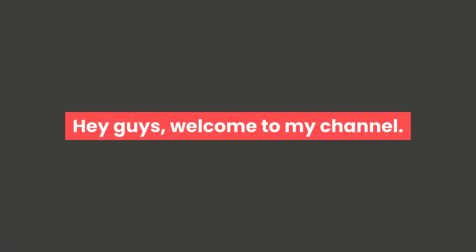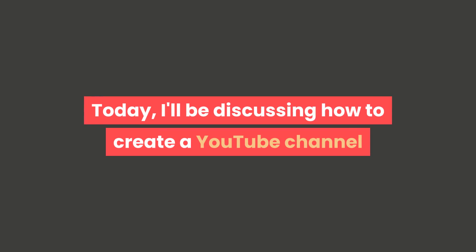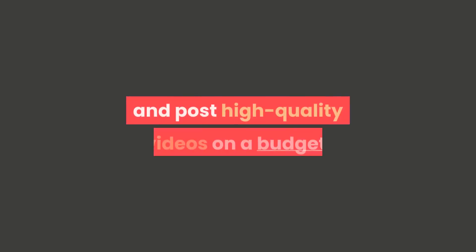Hey guys, welcome to my channel. Today, I'll be discussing how to create a YouTube channel and post high-quality videos on a budget. Ready?